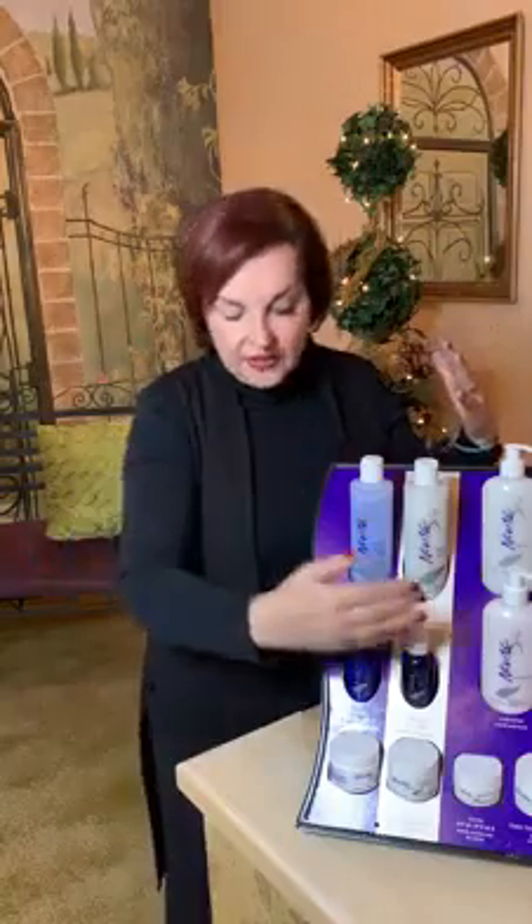You will see a difference in the skin very quickly with using the facial essential system. Tomorrow we'll be on to our moisturizers, speaking about step 3, AM/PM. Be blessed.